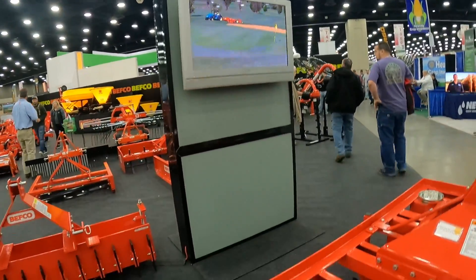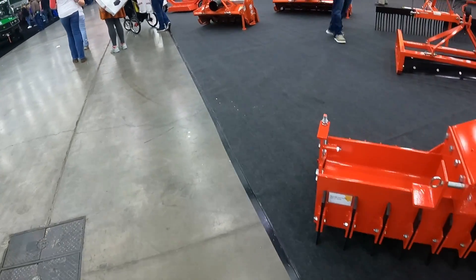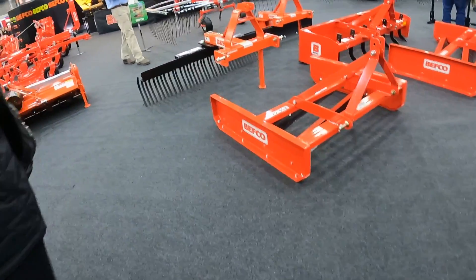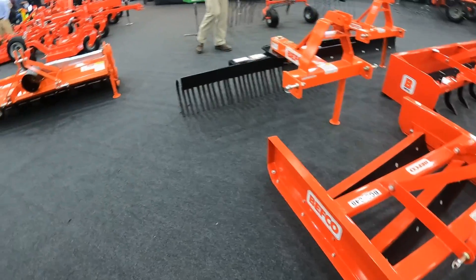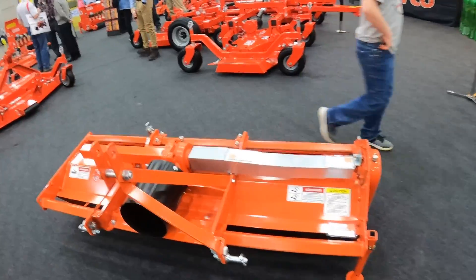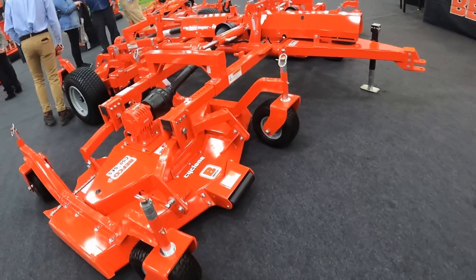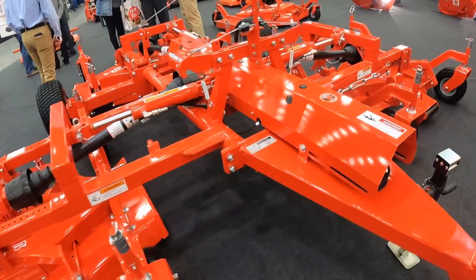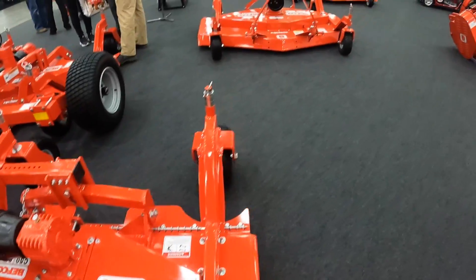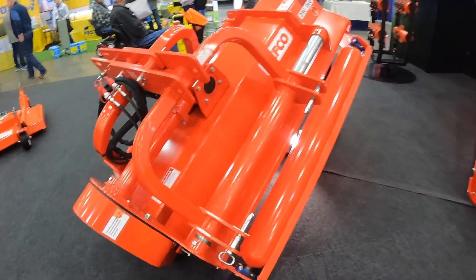What you're about to watch is my conversation with the salesman from the BEFCO booth at the National Farm Machinery Show. BEFCO stands for the best equipment farmers can own. They've been in business a long time and almost all these products you see here are American made. I originally started looking at this company because of their flail mowers, but what I'm finding out is they actually make a wide range of products and it looks like it's all well-built equipment. So let's jump into the conversation.